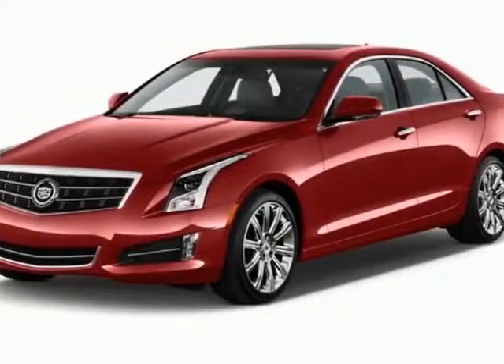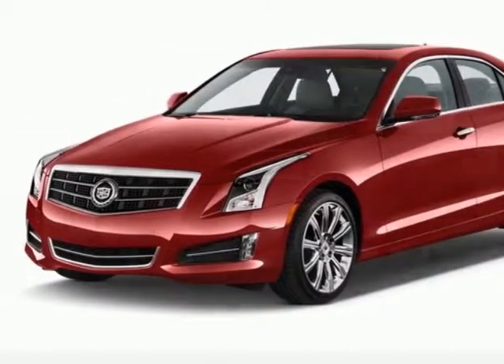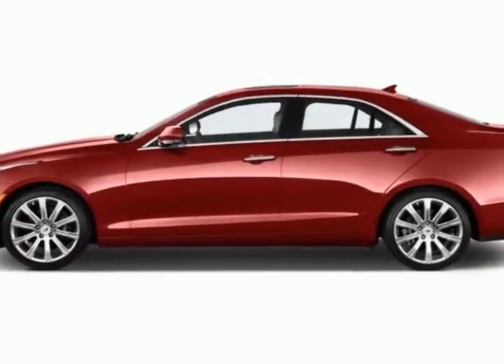Look at this new 2013 Cadillac ATS. For your protection, this vehicle has a full factory warranty.